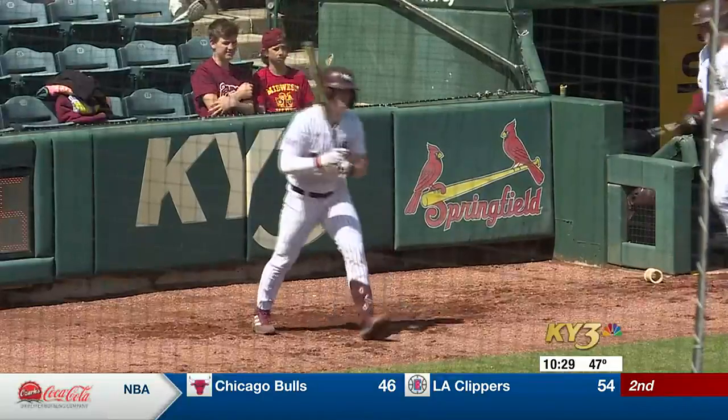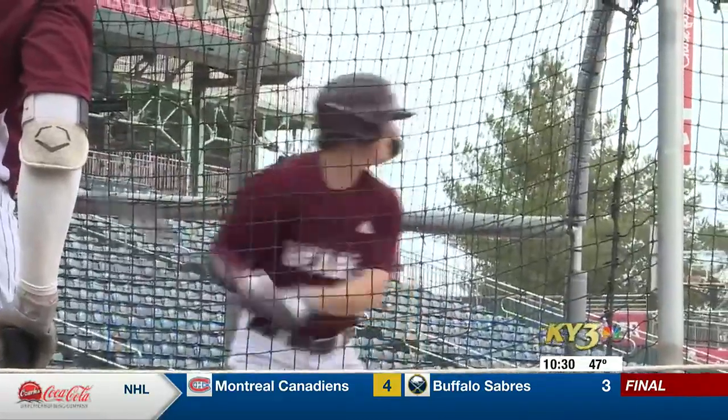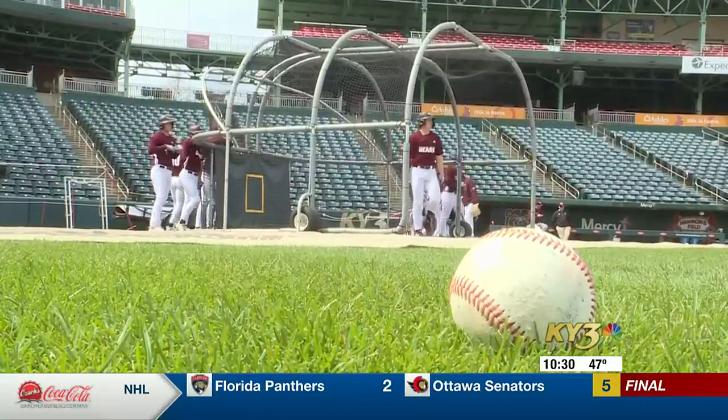Things look different in Mason Hull's senior season than they did when he first became a Bear. It has definitely changed a lot in my five years here. Some of those changes have helped Hull, who hit 15 home runs a year ago. My first few years here, we didn't have a lot of the stuff that we have now.